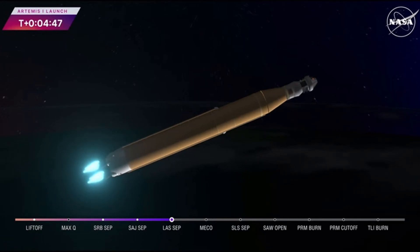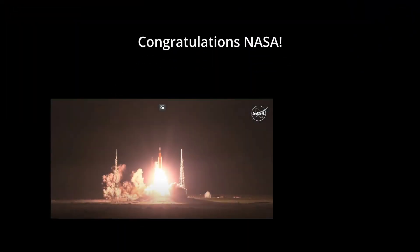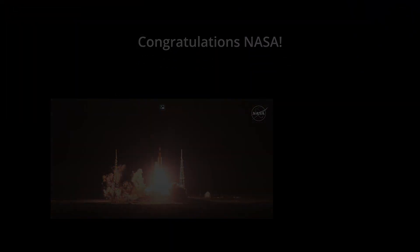Those four core stage engines will continue to fire and power the flight of Artemis 1, now traveling over 6,800 miles per hour.